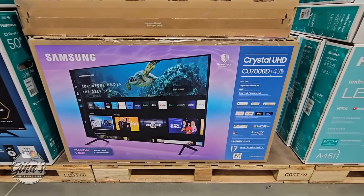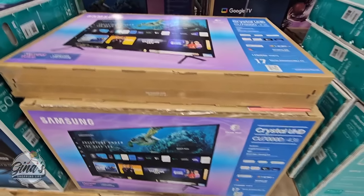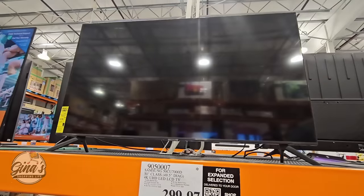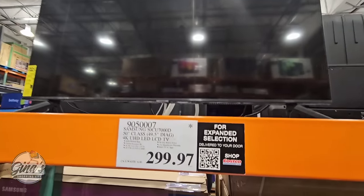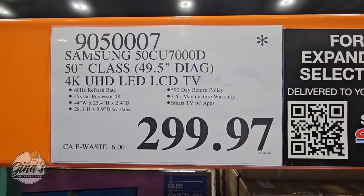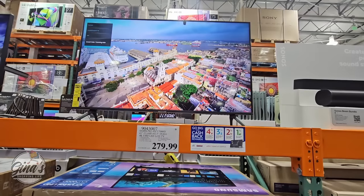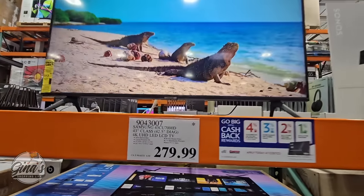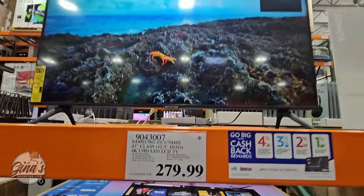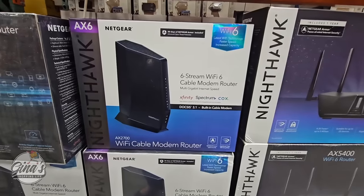When it comes to TVs, we have two Samsung sizes here — the 43-inch and the 50-inch. The 50-inch is on clearance at $299.97. The 43-inch is not on clearance but has the asterisk, meaning it's being discontinued, priced at $279.99. Depending on what size you want, I think you're getting a better price with the 50-inch television.